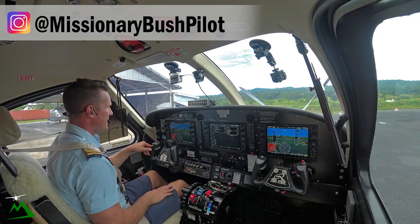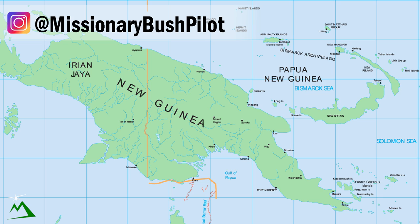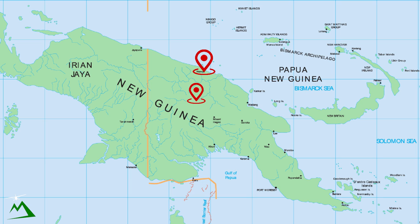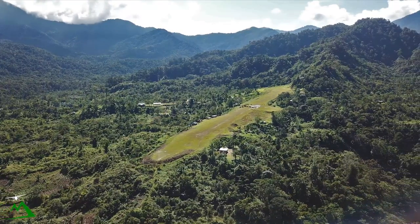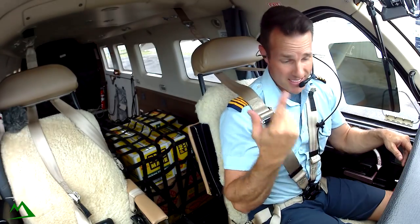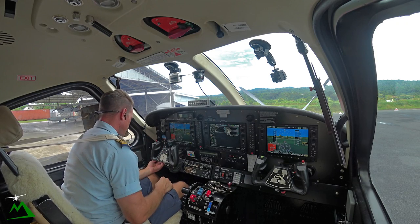Welcome back to the vlog and welcome back to another beautiful day here in Wewak, Papua New Guinea. My name is Ryan. I'm going to be taking you on a 35-minute flight from Wewak out to Malamunda, Papua New Guinea. It's just nestled right at the edge of the mountains, so we'll be flying across the Sepik Plains to get out there. Let's go ahead and get started and be on our way.